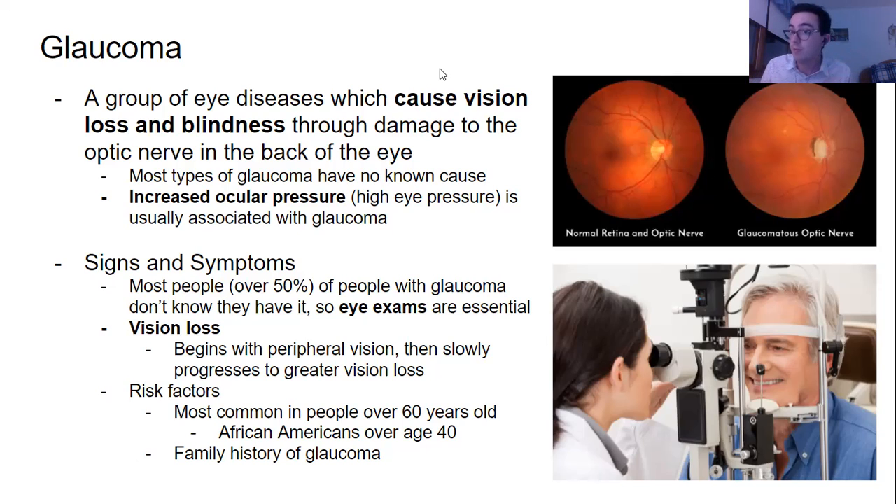The first symptom that people with glaucoma may have is vision loss, and that begins with peripheral vision — the sides — and then slowly progresses to greater vision loss. There are also risk factors: glaucoma is most common in people over 60 years old, so it's important for those individuals to get annual or biannual eye exams.